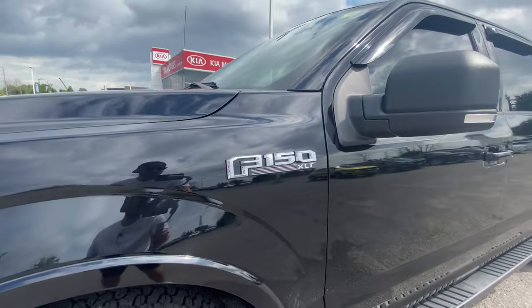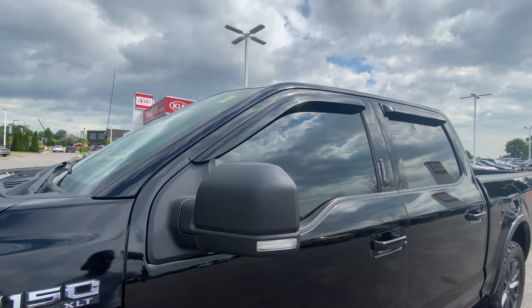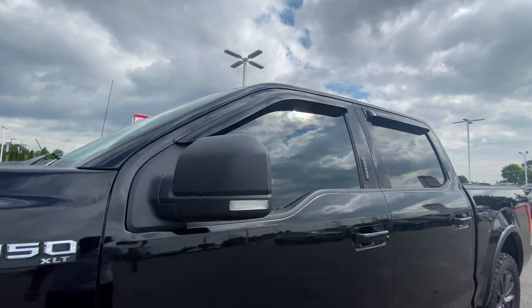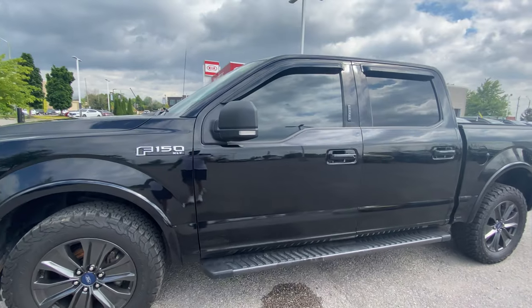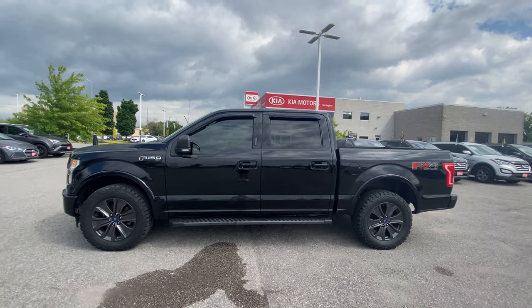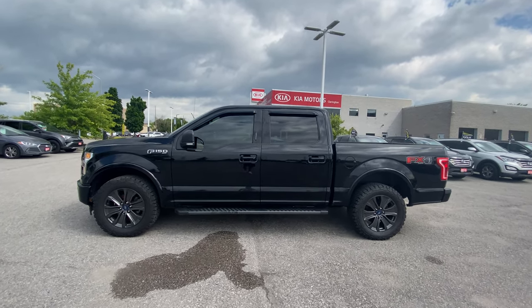We've got the F-150 logo, XLT badging on the side, turn signal indicators in the mirrors, vent visor covers for your windows, and sidesteps for you and the kids if they're trying to get in the back. Let me take a step back and give you a full profile shot of this F-150 — it's looking gnarly. Those wheels really, really make this truck look fantastic.